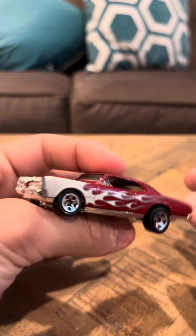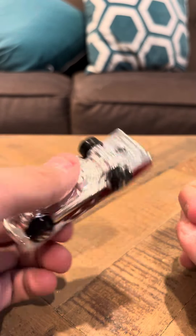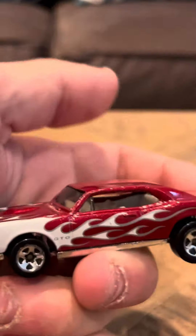It's got five-spoke wheels. It's pretty nice. I would definitely like to get the blue version of this one — I don't think I have the blue version, but this is the red version. It says on the side here, GTO.